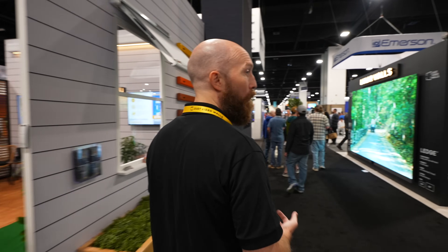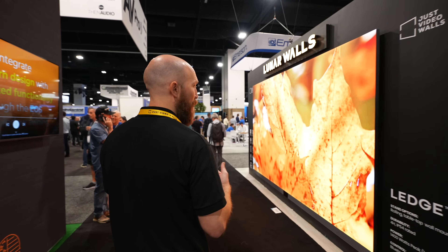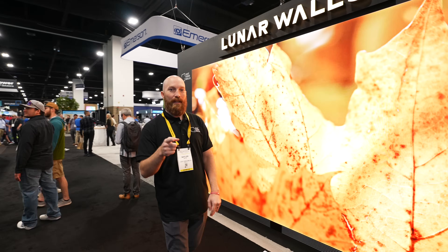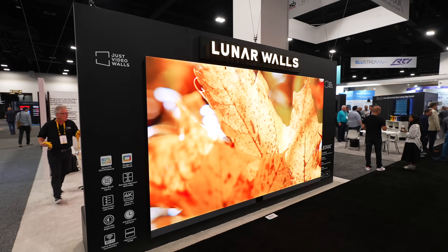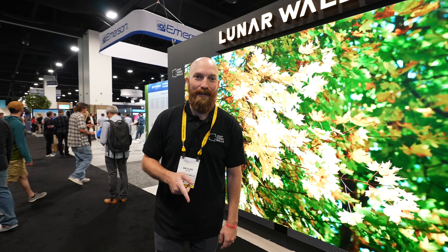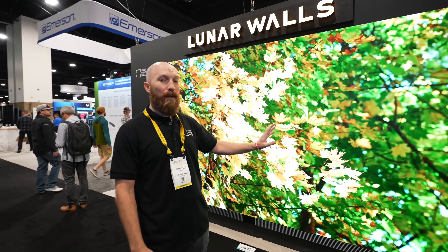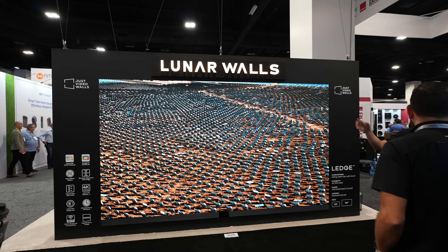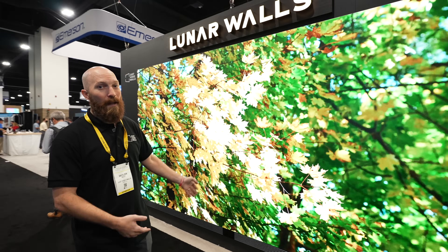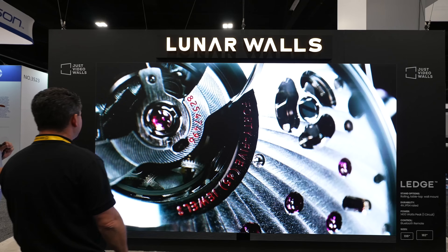We have a brand new brand called Lunar Walls. The idea is to make video walls accessible to you, the business owner or the consumer, to make this product a true TV alternative in your home or business. The display behind me is a 163 or 135 inch video wall that really is a TV alternative, but a much better experience than what you'd get from a TV or a projection system.